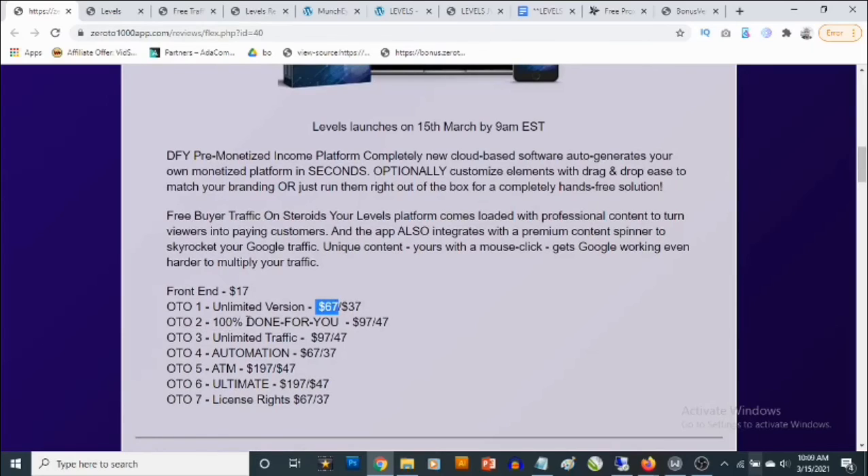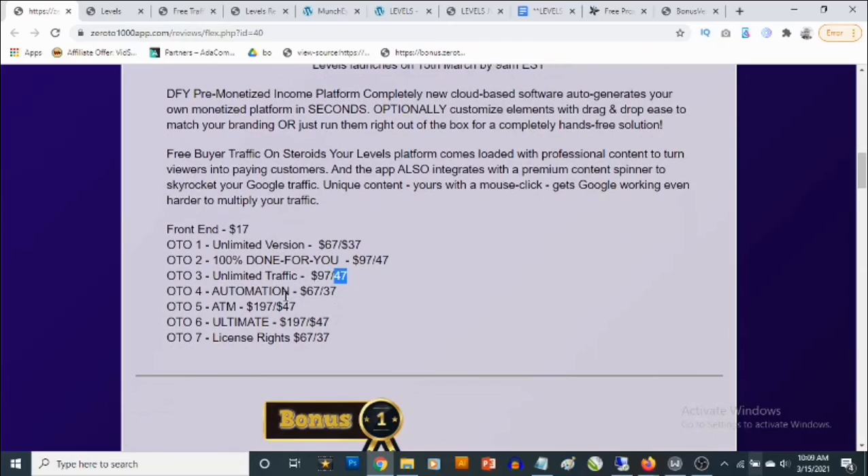OTO 2 is 100% done-for-you and goes for $97; you can decline and pick it up for $47. The unlimited traffic version also goes for $97, available for $47. The automation upgrade goes for $67, available for $37 if you decline. The ATM version goes for $197 and can be picked up for $47.